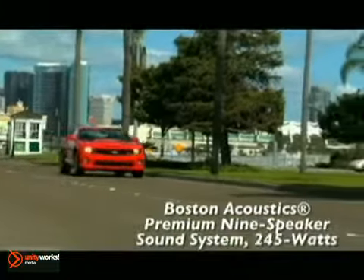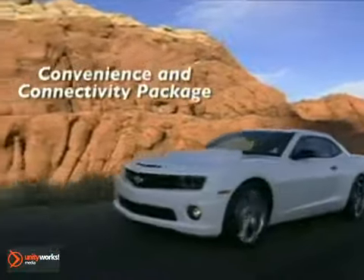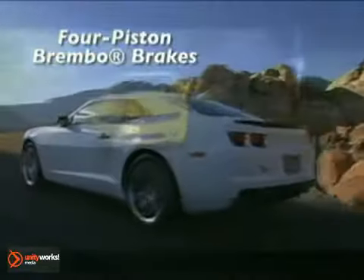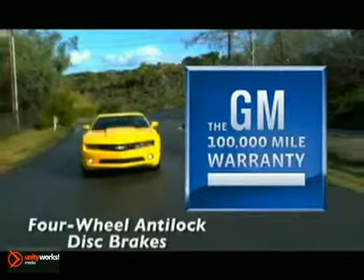An available 6-speed automatic transmission equipped with steering wheel-mounted tap-shift controls allows clutchless manual shifting for power when you need it. And when you don't, there's the 6.2-liter V8 engine in the Camaro SS that makes apologies to no one.